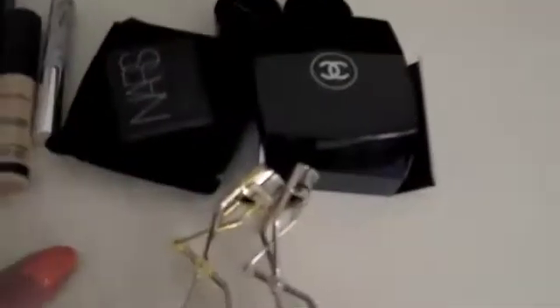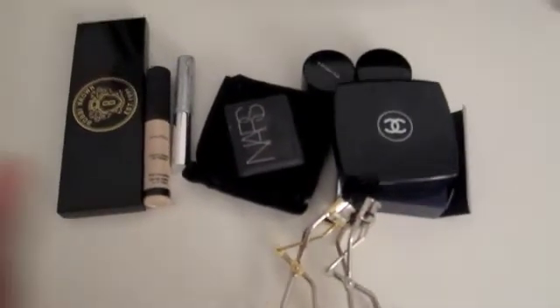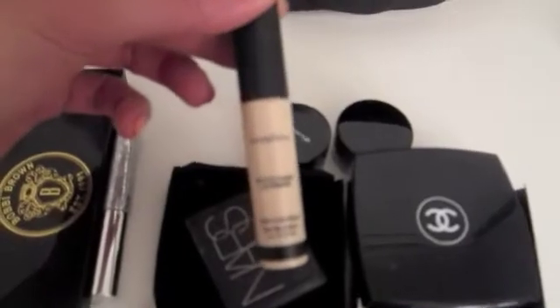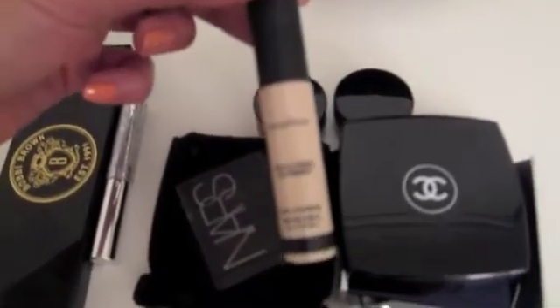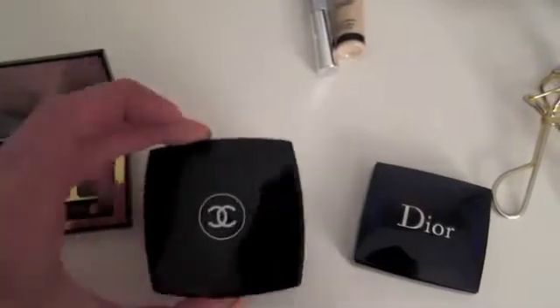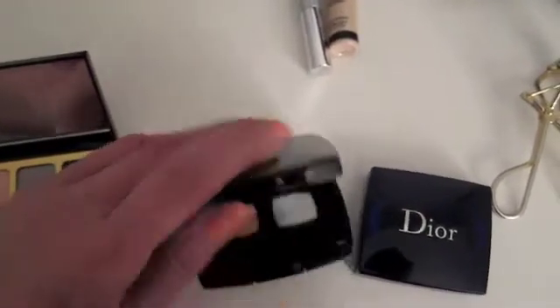Now I'll take you right along to my essential eye stuff that I'm going to be taking with me. This is going to be my eye primer — it's a Smashbox Photo Finish Lid Primer. I'm going to be taking three palettes with me, which I think will basically have everything I need. This Chanel right here is from the Spring 2011 collection palette — this is the quad, and that's how it looks.